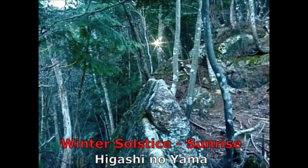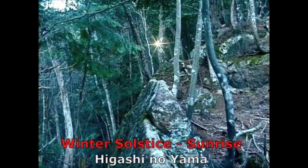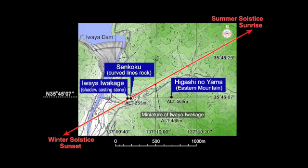He further stated that this would complete the purpose of the solar calendar by having an observation point for winter solstice sunrise. After a careful search of the surrounding area, he found the Higashinoyama site. All of the evidence gathered up to this point left Mr. Kobayashi doubtless that these sites were all used together to function as a solar calendar. The location of the structures and their construction and placement made this indisputable.